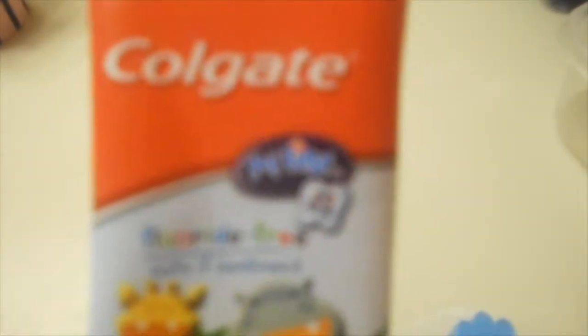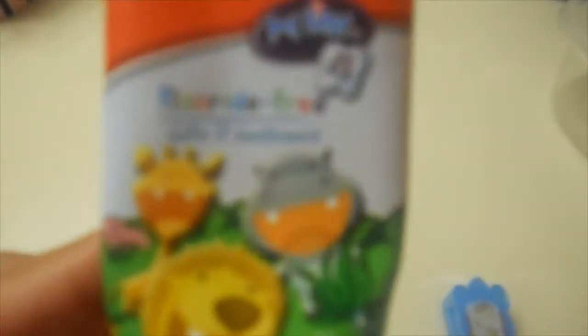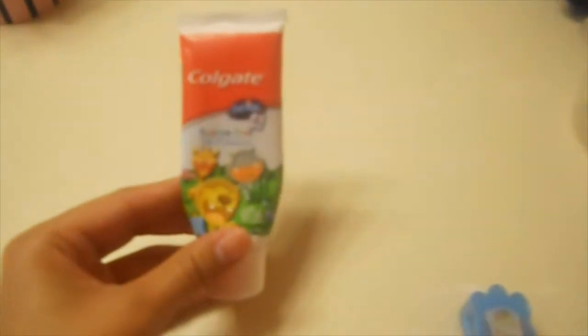He had a toothbrush appointment yesterday and he is doing really well — he has no cavities, no signs of cavities. His teeth are looking perfect, shiny and white. I just wanted to let you guys know what toothpaste and toothbrush he's using. Right now he is using the Colgate fluoride-free. I actually just got him the Tom's brand so he's gonna start using that one next. The flavor is mild fruit, and I got this one at Walmart.